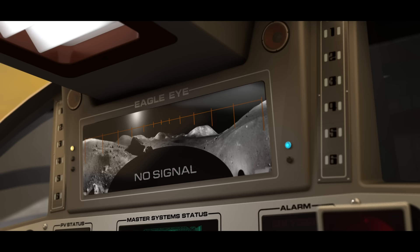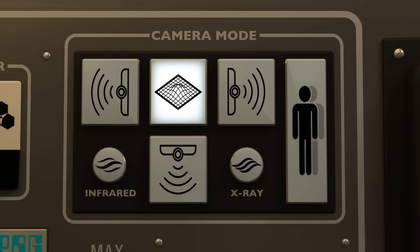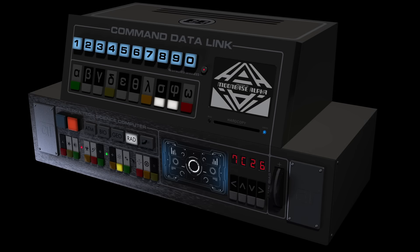The Eagle Eye can simultaneously present live feeds — port, starboard, aft, ground view, or even the passenger module interior — allowing the crew to monitor passengers or cargo in transit. It's a solution that bridges form and function, preserving the aesthetic of the original design while addressing what a real pilot would actually need.